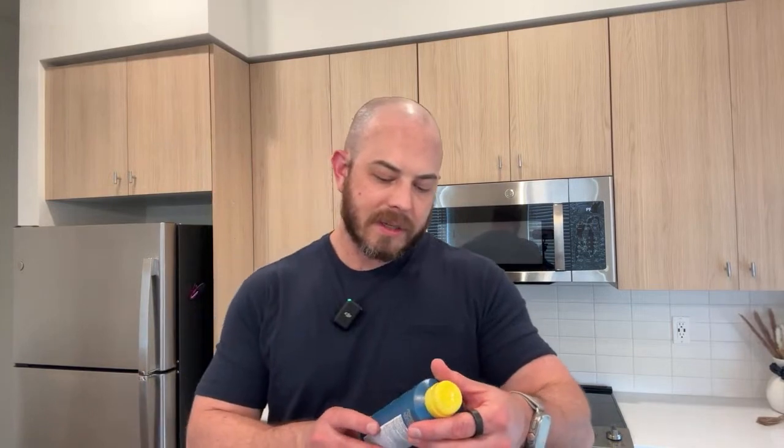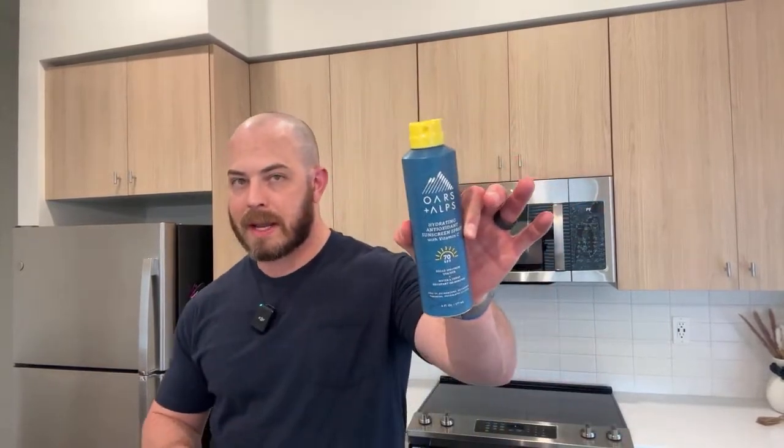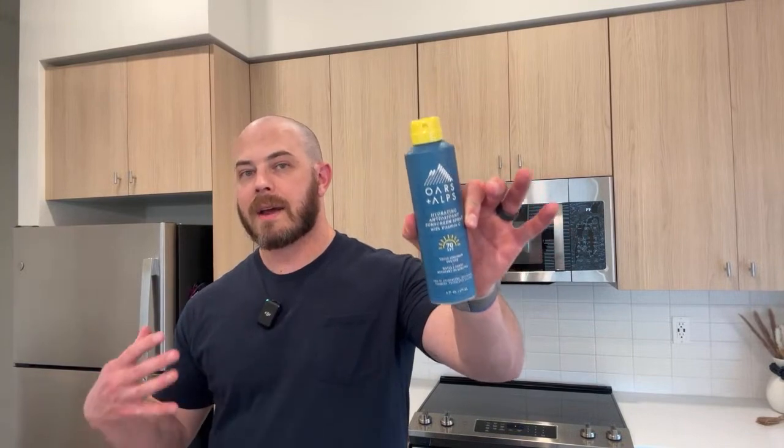Then there is a sunscreen spray SPF 70 — water resistant for 80 minutes. Not everybody is a fan of spray sunscreens, but I am. I find them very convenient to use on arms and legs. If I'm rubbing a thick cream on my legs or arms with hair there, it just doesn't feel very good. The spray is nice and easy — it goes on quickly, it's very light.